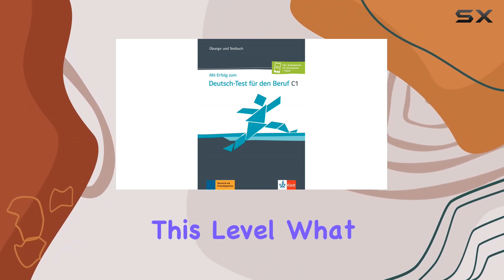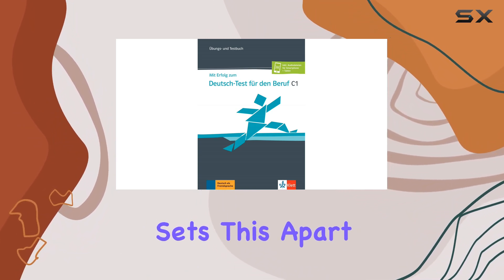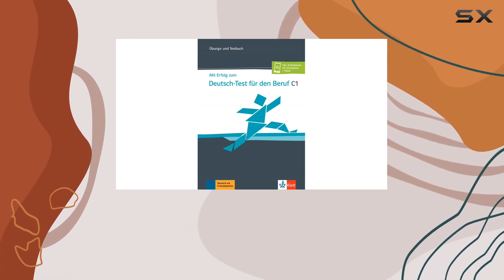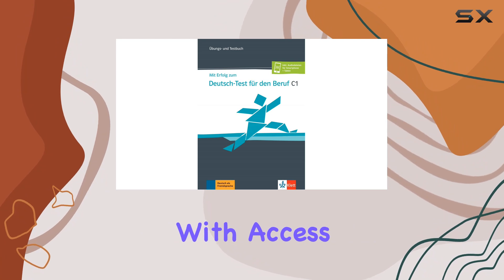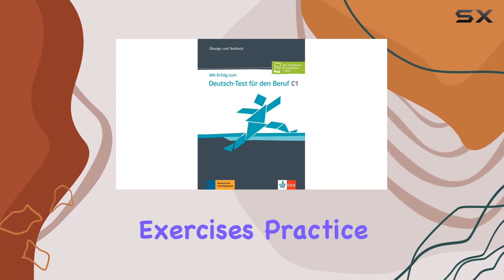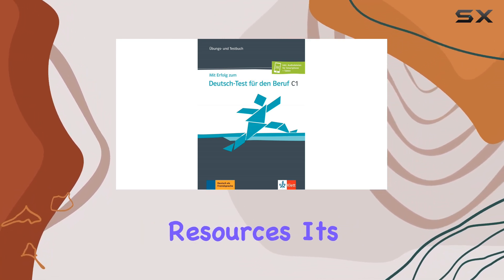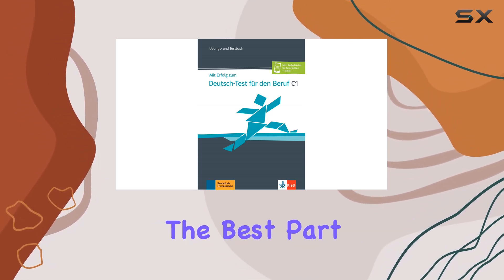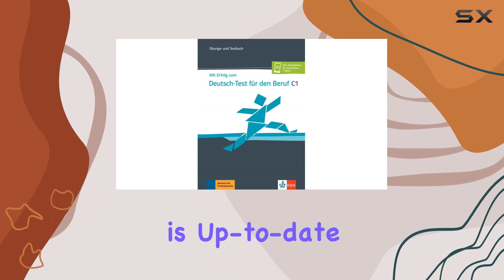What sets this apart is the online component — it's not just an add-on, it's an integral part of the learning experience. With access to additional exercises, practice tests, and interactive resources, it's like having a personal tutor at your fingertips.